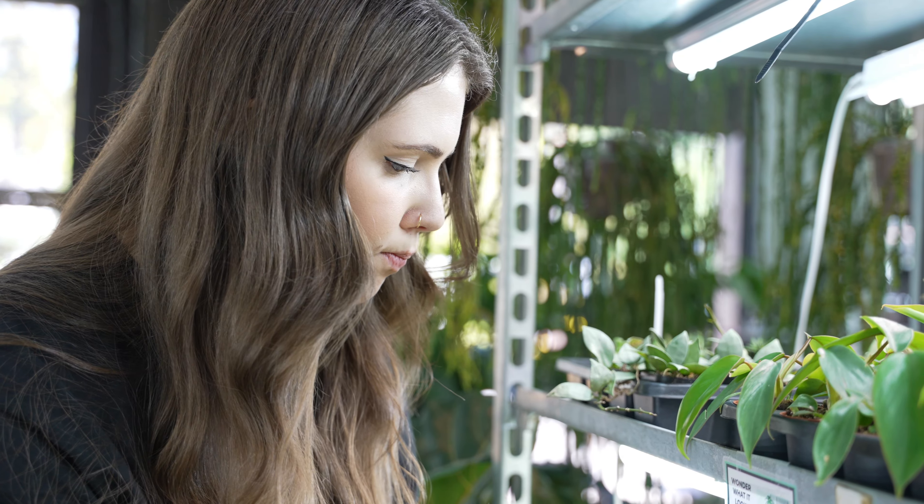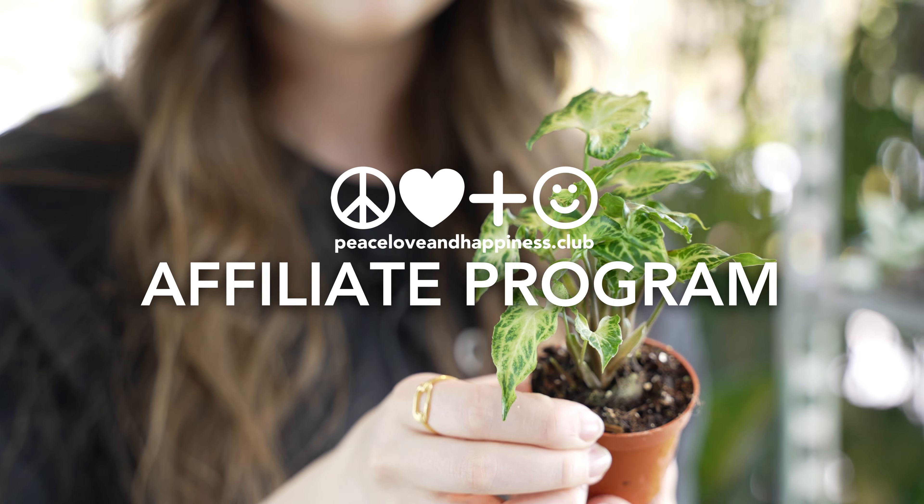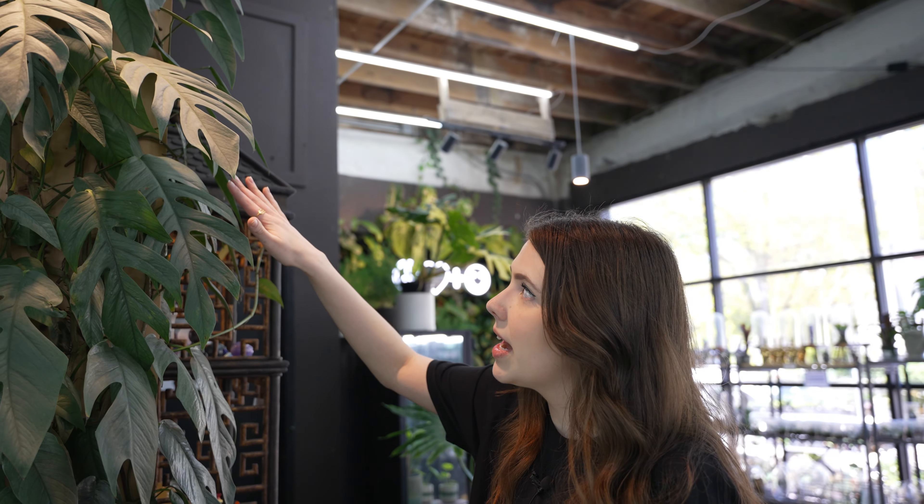Hi, my name's Ariel, and I'm a content creator based in Seattle, Washington. My focus is on plants, and today I'm here at Peace, Love & Happiness Club to talk to you about the affiliate program. An affiliate program is a symbiotic relationship between a company and a content creator.